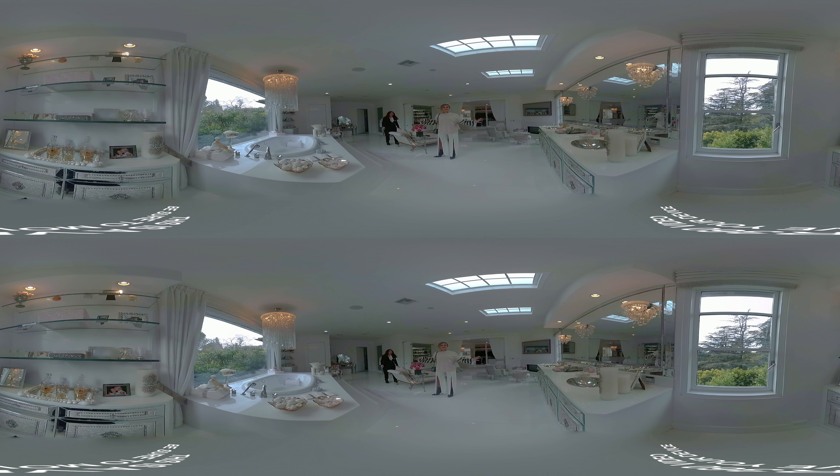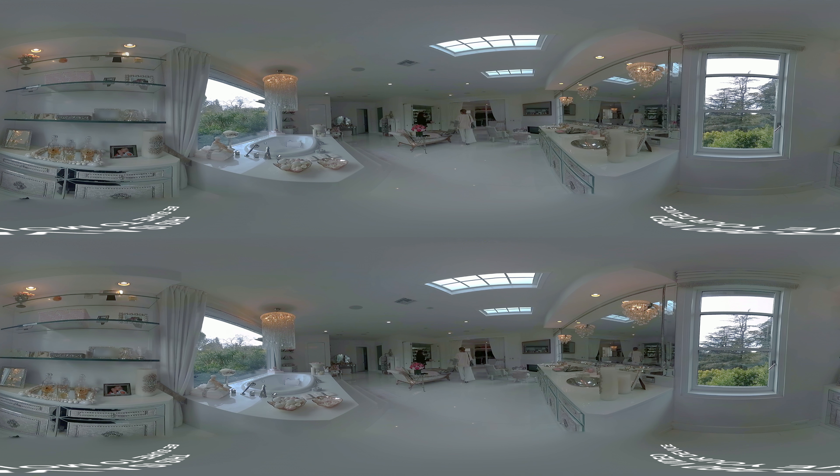Do you have a station for everything in this bathroom? Station for everything, yeah. I designed it myself, so I had a lot of fun with it. This has Lisa Vanderpump written all over it.